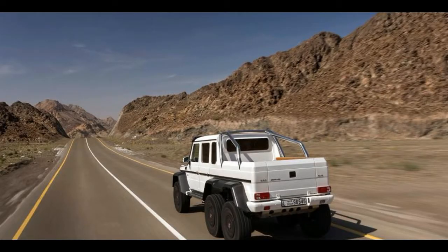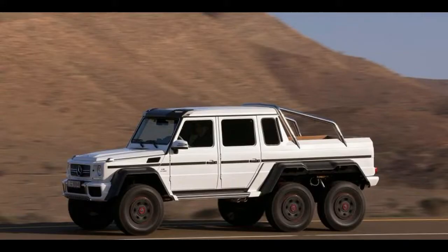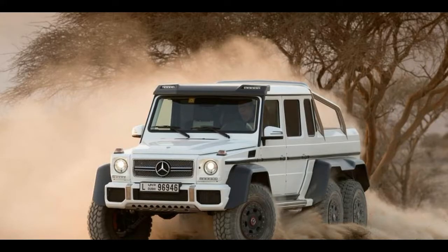There are five electronic differential locks offering 100% lock-up of all six wheels, operated by three switches on the dashboard. Relaying the engine's strong reserves to the ground are massive 37-inch wheels featuring a bead plate design, shod with 12.5-inch wide tyres.